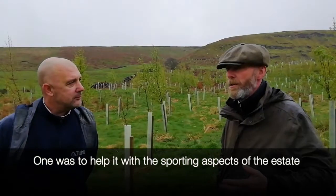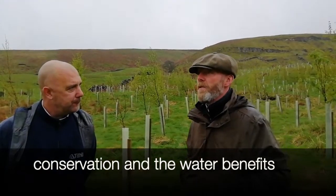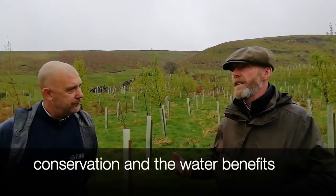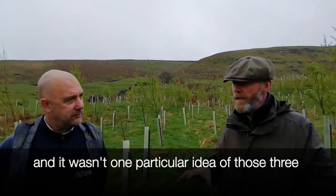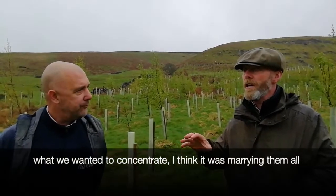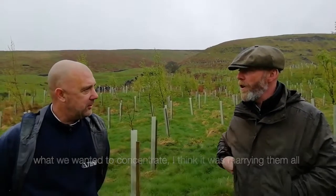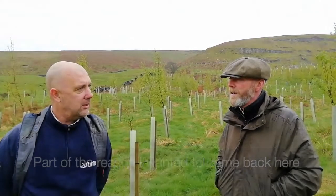One objective was to help with the sporting aspects of the estate, then conservation, water benefits, and biodiversity. It wasn't one particular idea of those three we wanted to concentrate on — I think it's marrying all three together, what works, and the aesthetics of it all as well.